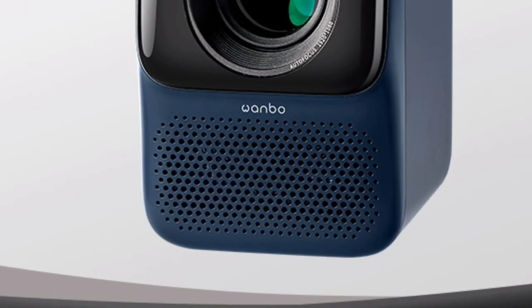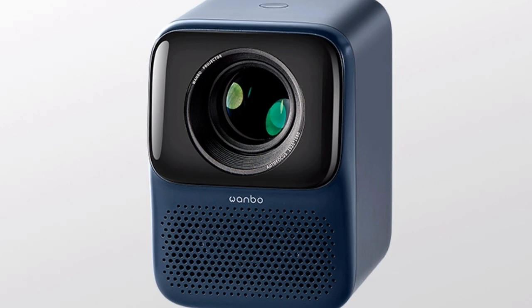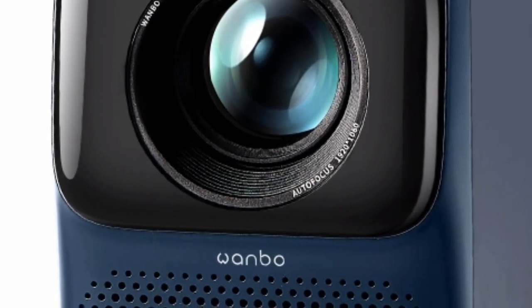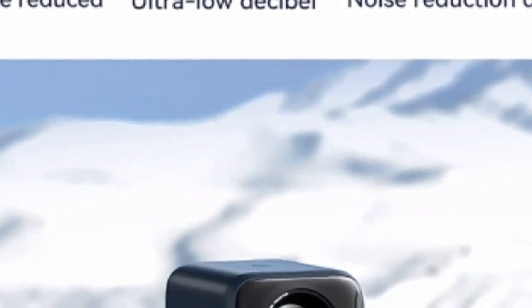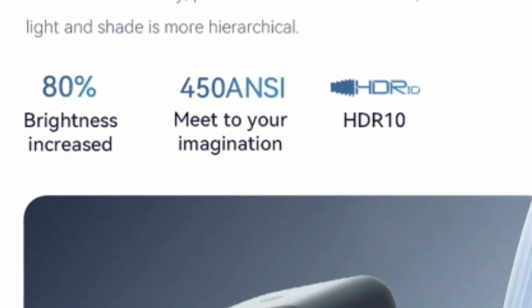Overall, the WONBO NEW T2 MAX Projector is a great option for anyone looking for a high-quality and portable projector. It offers excellent picture quality, smart features, and a long lifespan, making it a great value for the price.